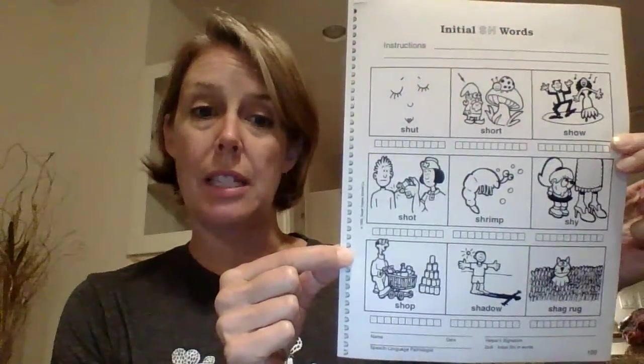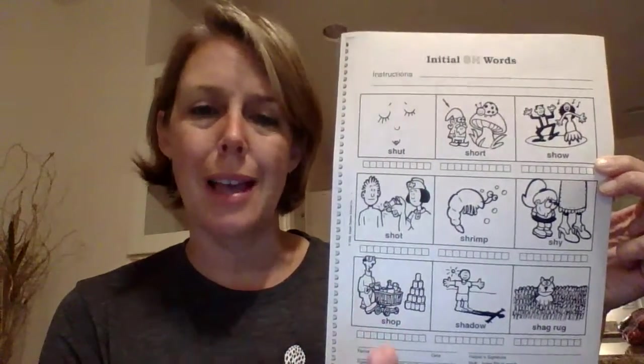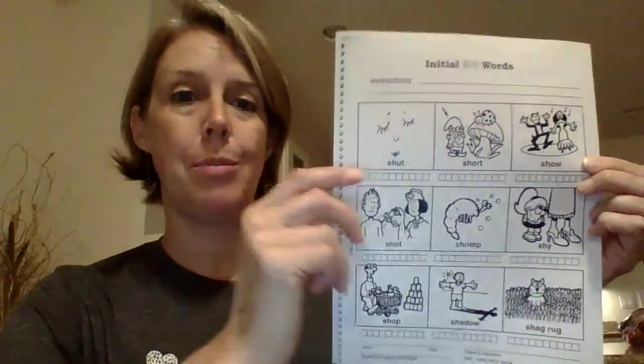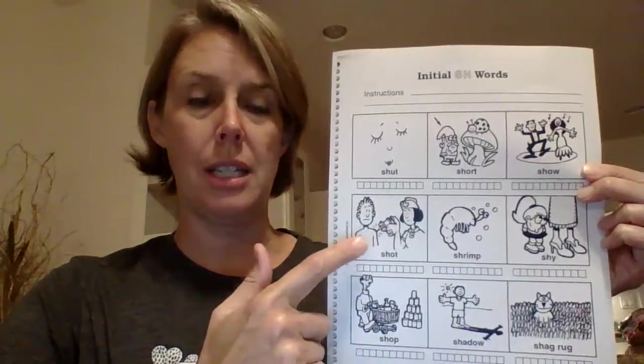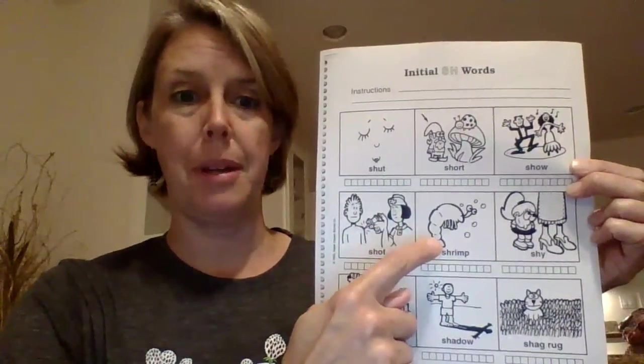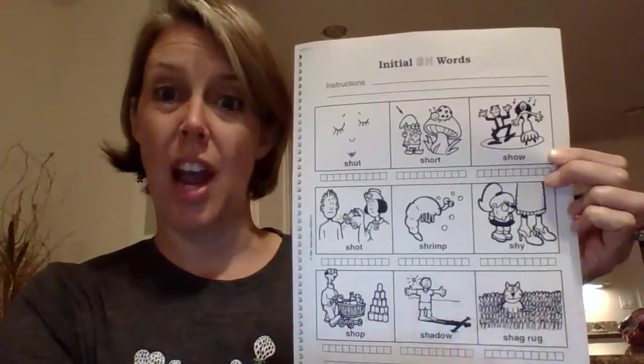There's a second page of practice words for SH — some words are better than others, so feel free to pick one or two that you think your student uses and leave the rest. SHUT, SHORT, SHOW, SHOT — nobody likes that one — SHRIMP, SHY, SHOP, SHADOW, and SHAG RUG. I don't know any kids that say 'shag rug,' but maybe yours does. Happy practicing! Work on your good SH sounds. I miss you so much — I hope I get to see you soon. Bye!